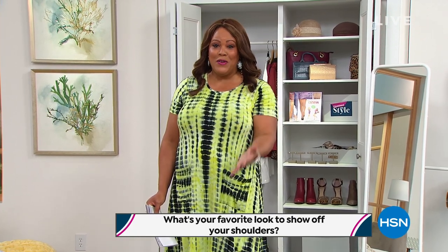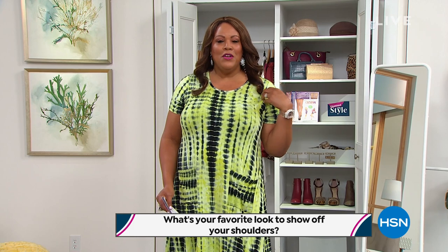The question today: what is your favorite look to show off those shoulders? You know, when we show a little skin — we have a strapless bra coming up because we're kicking off summer. Do you like to wear off the shoulder, one shoulder out, the spaghetti strap, the tank top? Tell me your favorite look to show off the shoulders and one of you will win $25.